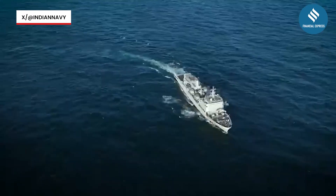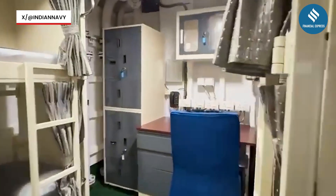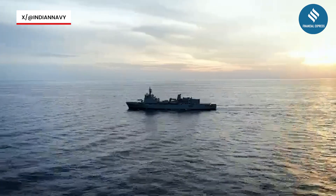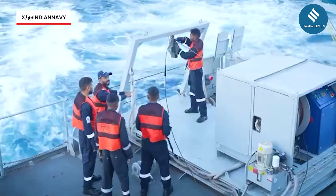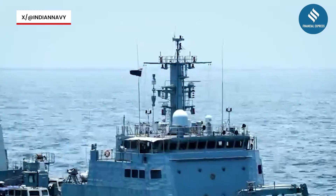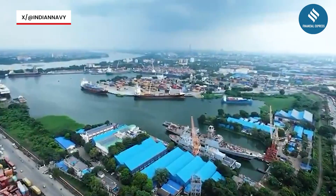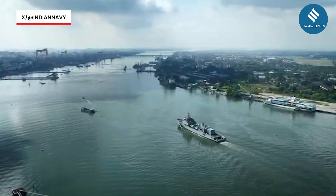With INS Ikshak joining the Navy's fleet, India's ability to map, monitor, and safeguard its vast maritime landscape gets a powerful new edge. The ship's commissioning marks a significant chapter in the Navy's ongoing efforts to strengthen hydrographic and charting infrastructure — a mission that will support everything from maritime trade to national security. Poised to chart the unknown and safeguard India's vast maritime frontiers, INS Ikshak is set to play a daring and defining role in the nation's maritime future.